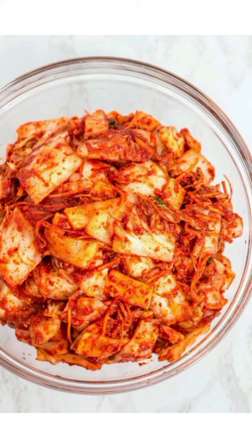Kimchi is traditionally made by adding a paste of chili, garlic, and fish sauce to salted cabbage, and allowing it to ferment, sometimes for several months or even years. It has a distinctive sharp sour smell and a robust, spicy flavor, which varies between each batch and each family recipe.